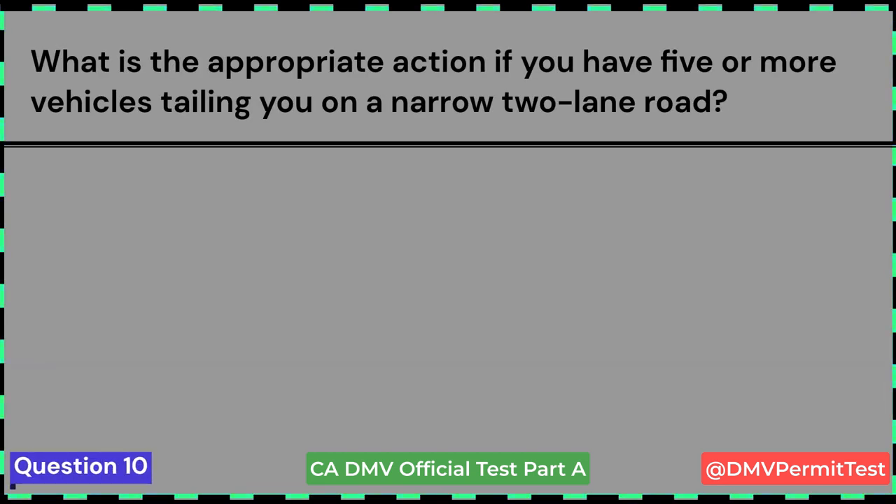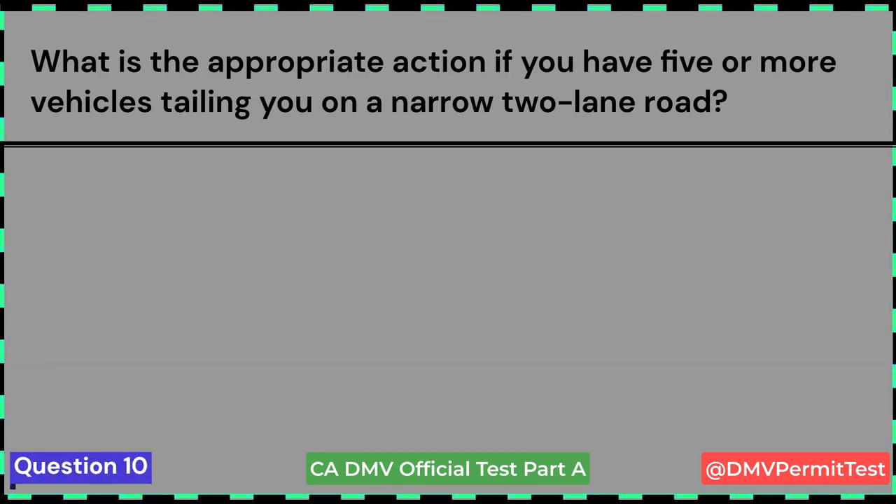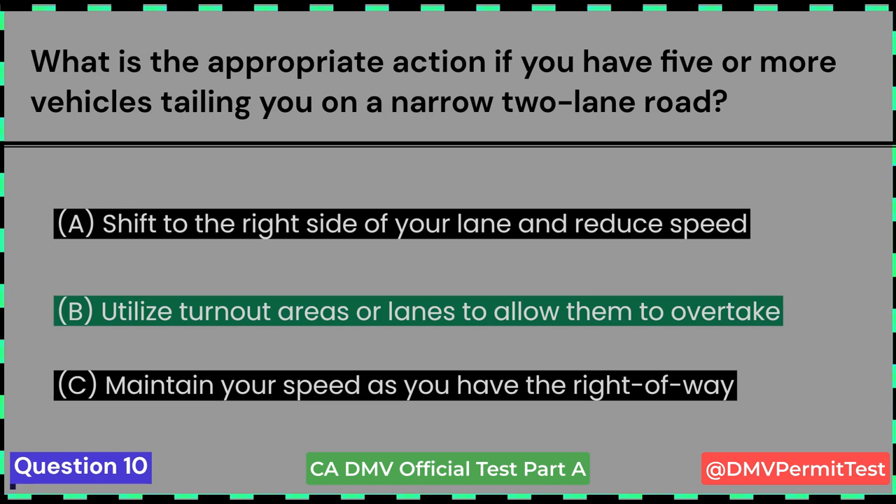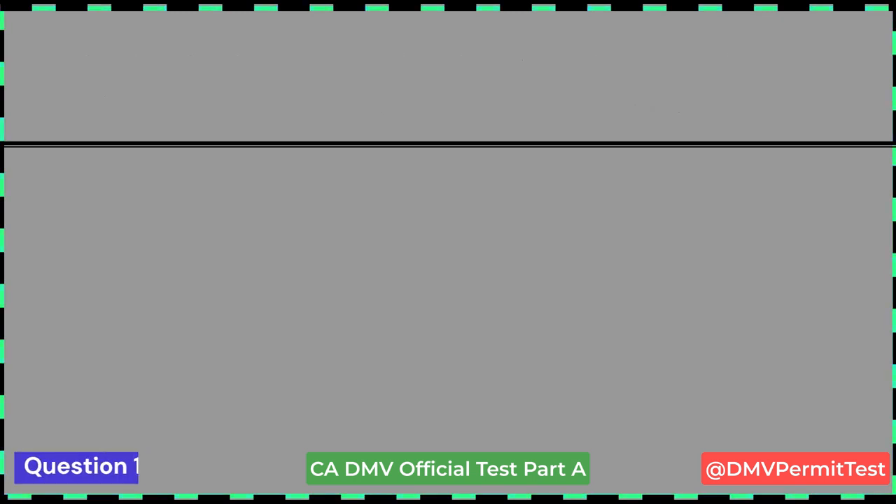What is the appropriate action if you have five or more vehicles tailing you on a narrow two-lane road? A. Shift to the right side of your lane and reduce speed. B. Utilize turnout areas or lanes to allow them to overtake. C. Maintain your speed as you have the right-of-way. Answer B: Utilize turnout areas or lanes to allow them to overtake. This is a tricky question and came in a recent exam.